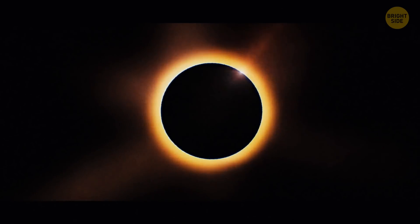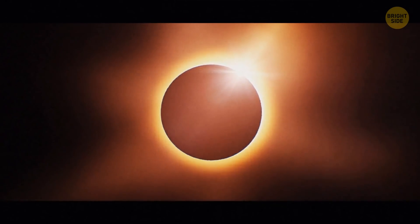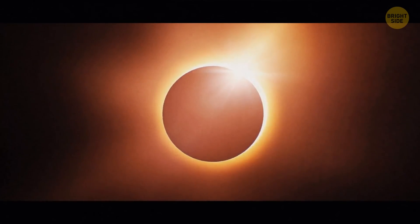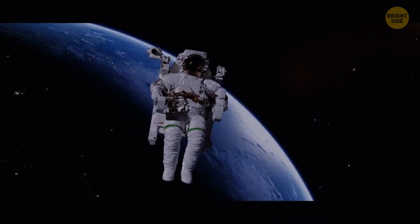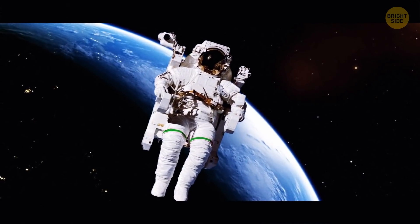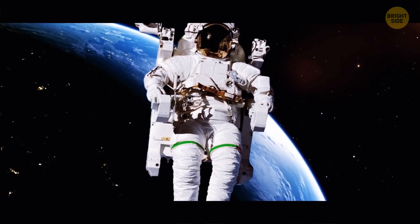You can see solar eclipses because even though the Moon is 400 times smaller than the Sun, it's also 400 times closer to Earth — so it's perfectly capable of obscuring the star. But in 50 million years the Moon won't be able to block the Sun completely because of the satellite's changing orbit. A full NASA space suit costs an unbelievable 12 million dollars — 70% of that hefty sum is for the control module and backpack.